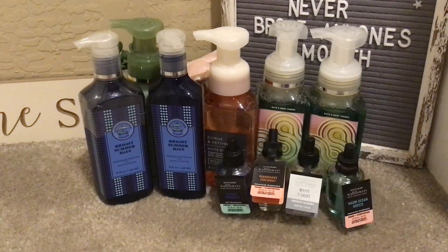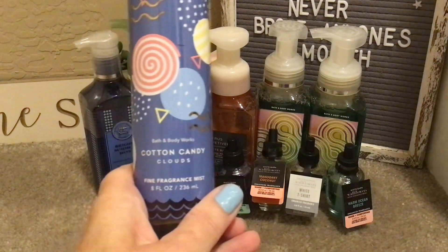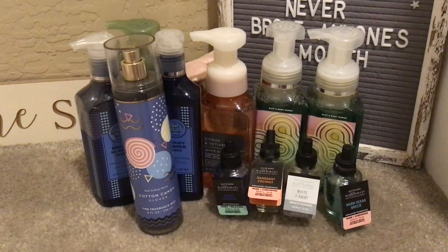I grabbed one fine fragrance mist, which I don't typically buy. I have a couple I've really liked and I'm almost out of the beach nights one, so I definitely don't have a stockpile of mists. This one is Cotton Candy Clouds — spun sugar, pink berries, and whipped vanilla. I sprayed it several times throughout the day yesterday just to see. It is very pretty but it does not last long. I also got it in the lotion and the body wash.